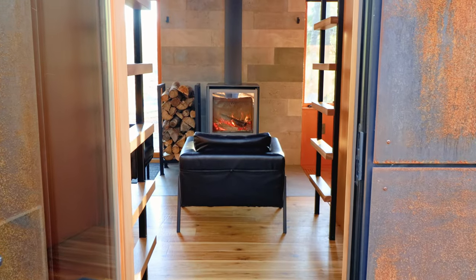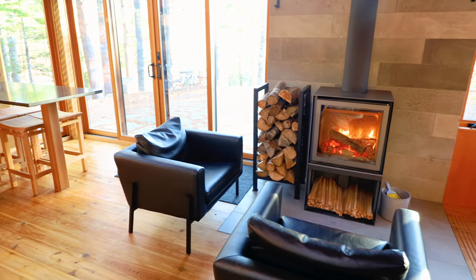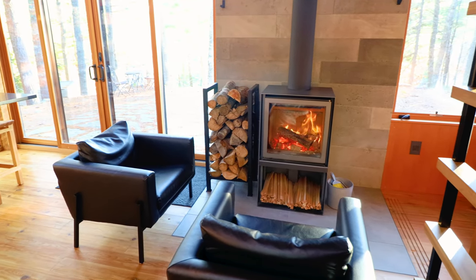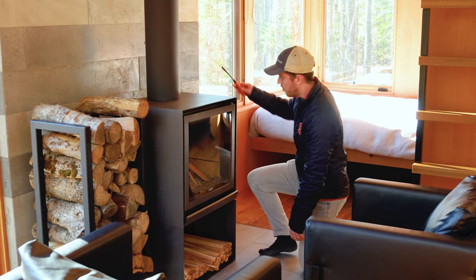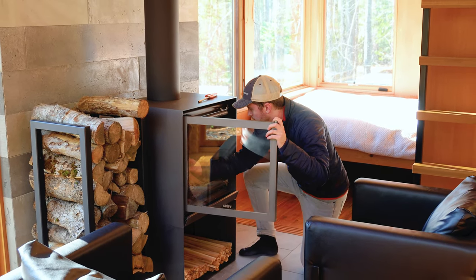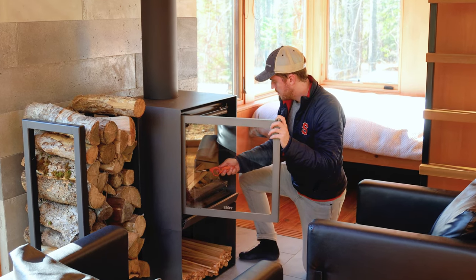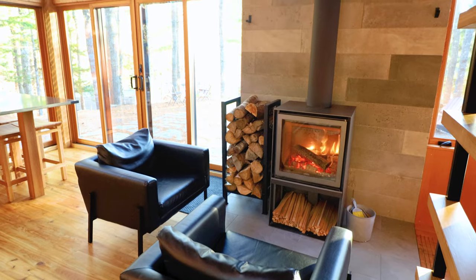Straight ahead through the entrance, you can see the wood stove already burning. I think this stove is definitely the centerpiece of this cabin. The host left behind plenty of fire-starting supplies — the wood was already even laid out, I just had to light a match. As you can see, there is plenty of kindling and logs to get a fire up and running.